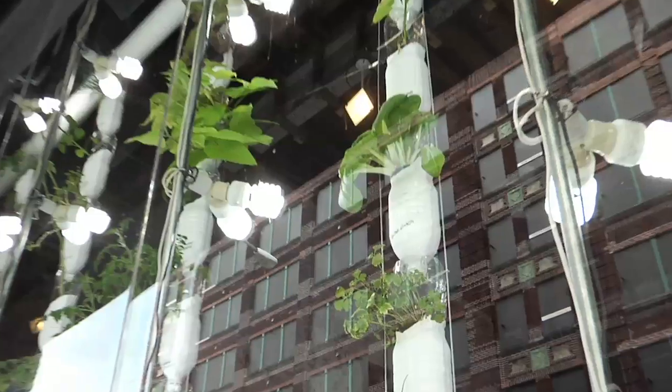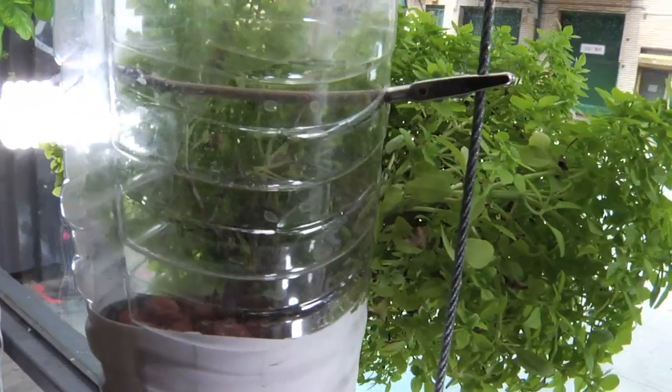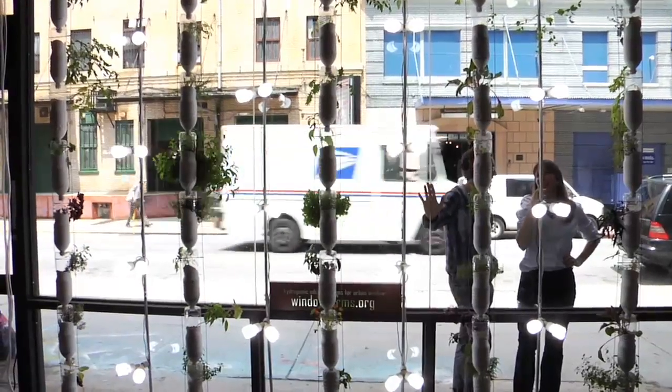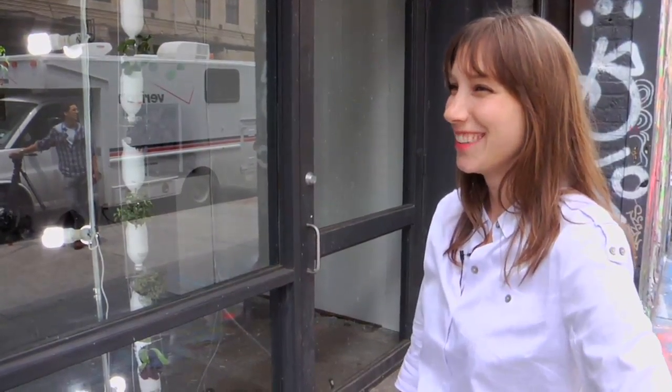Sometimes they'll start growing funky and you want to reposition them so that they get closer to the light again, but otherwise you pretty much just sit there and watch them grow — and eat it.